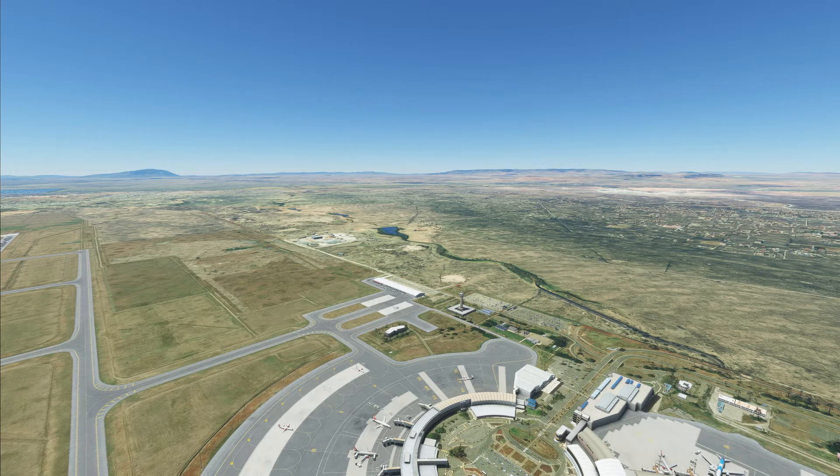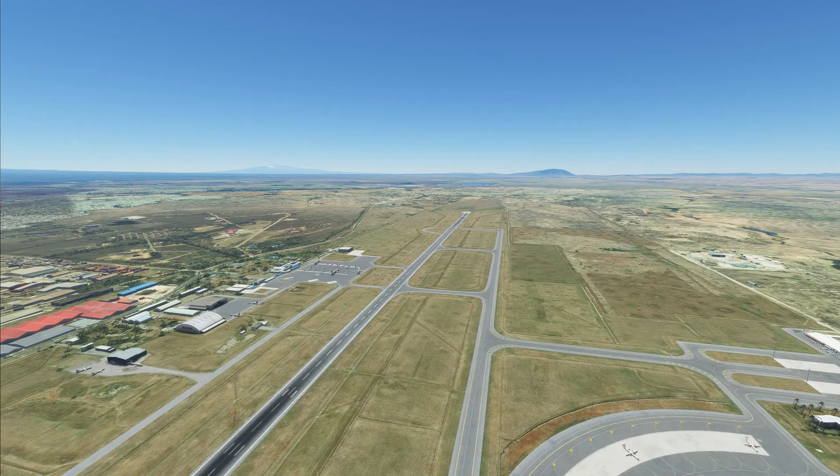One thing to notice about Nairobi is it's pretty flat. It's very high — over 5,000 feet above sea level — but the mountains and high ground are far, far away. This makes it a controller's and pilot's dream for landing, with nothing in the way. On a clear day you can see the mountains in the distance.